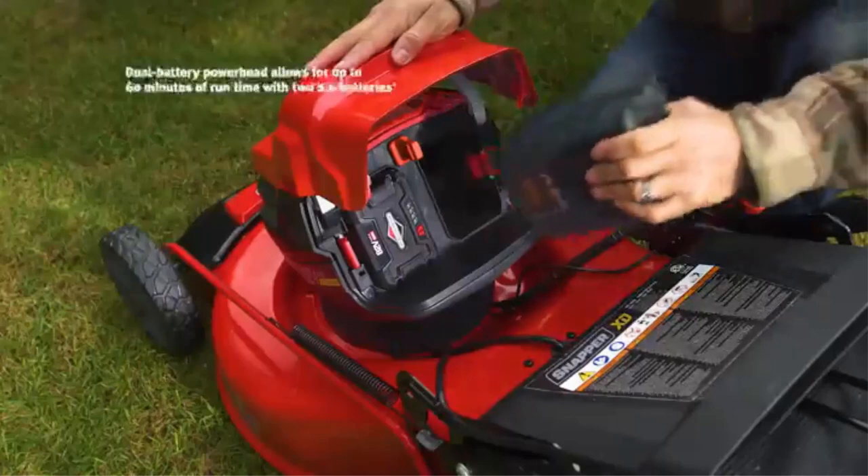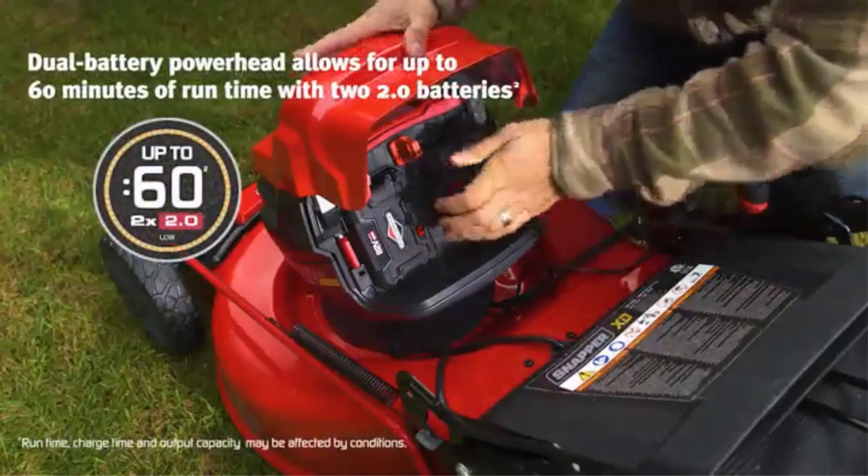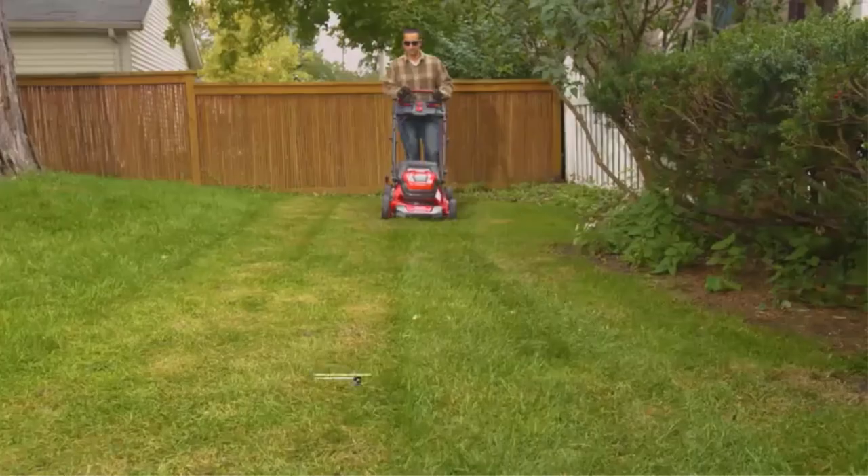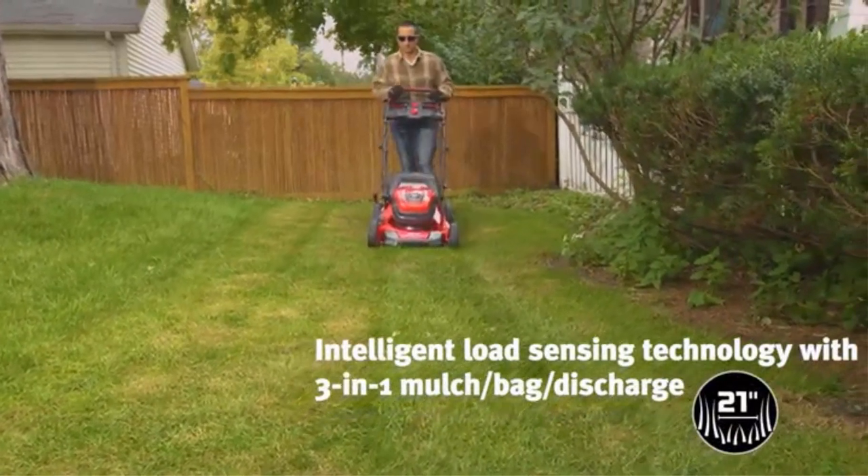Though a stellar performer when it comes to power and user comfort, it's worth noting that we read a few complaints that the sliding handle mechanism is a bit sticky, which can make it feel jerky while changing the pace.